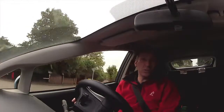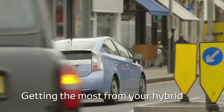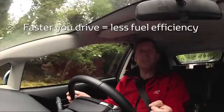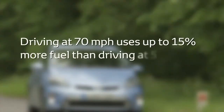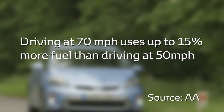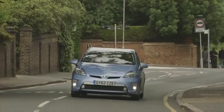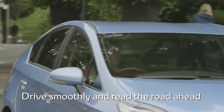I'm now going to show you some driving and ownership tips to help you get the most from your hybrid. The faster you drive, the greater the fuel consumption and pollution. Figures from the AA show that driving at 70 miles an hour uses up to 15% more fuel than driving at 50. So drive smoothly and accelerate gently, and read the road ahead to avoid any unnecessary braking.